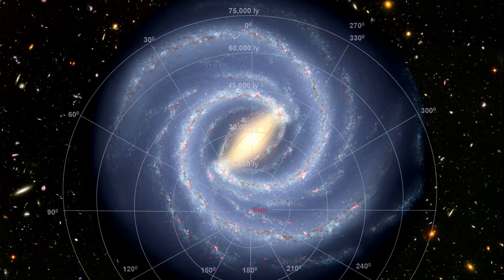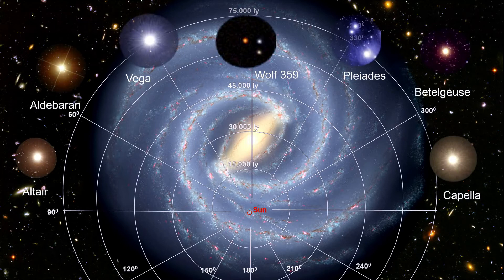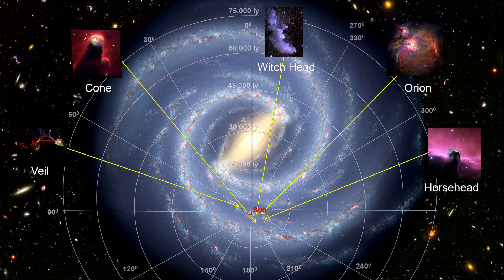If we lay a grid over the galaxy, we can locate some of the stars, nebulae, and H2 regions we have seen in this chapter. All the local neighborhood stars would fit into the red circle used to locate our solar system — stars like Wolf 359, Altair, Vega, Capella, Aldebaran, the Pleiades, and Betelgeuse. They are all with us in the Orion Spur, as are the Orion, Horsehead, Cone, Witch's Head, Veil, and many other nebulae.